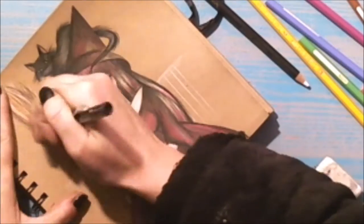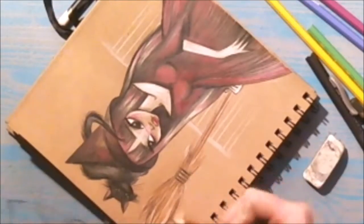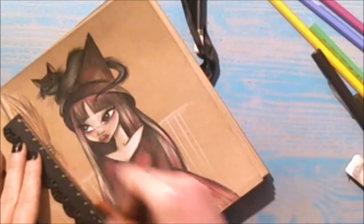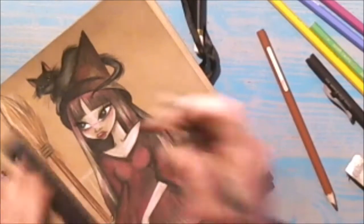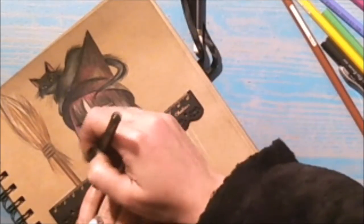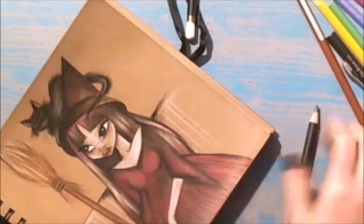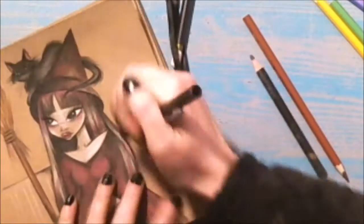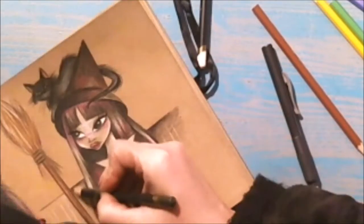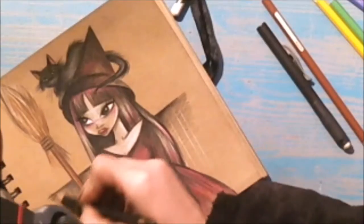The Cat Sìth also occurs in Irish stories. Some common folklore suggests it was not a fairy but a witch that could transform into a cat nine times. Black cats are also considered good luck in Britain — it is believed that a lady who owns a black cat will have many suitors. In the UK and Ireland, if a black cat walks towards someone or crosses your path, it brings good fortune; but if it walks away, it takes the good luck with it. And if a black cat walks onto a ship and then walks off again, the ship is doomed to sink on its next trip.